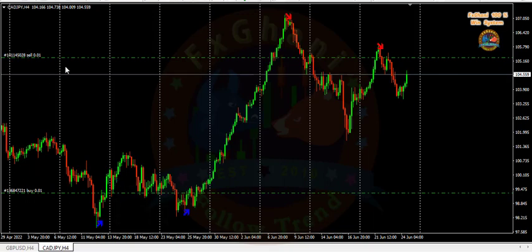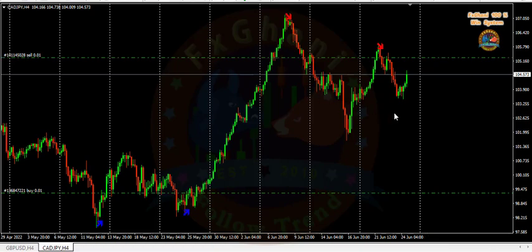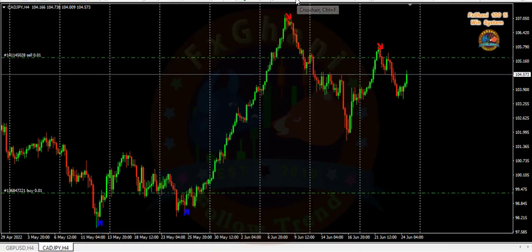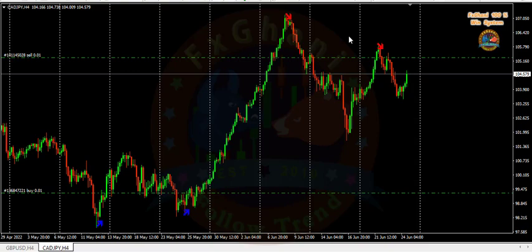Both my buy trade and my sell trade are in profit right now. The sell trade is 80 pips in profit and the buy trade is 600 pips in profit overall. This sell trade is based on a scalping purpose.